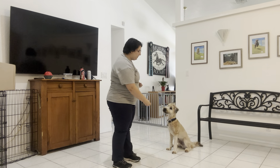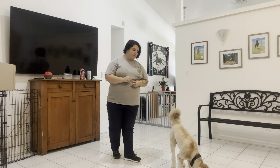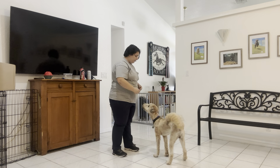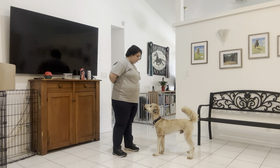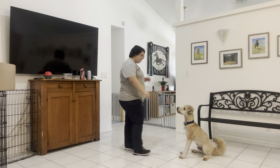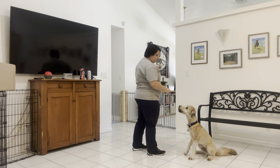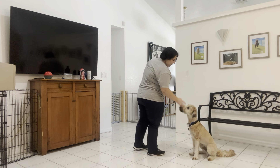I'm just going to toss a treat to get him moving. Rosby, sit! Yes! Good boy! I'm going to give him one more.